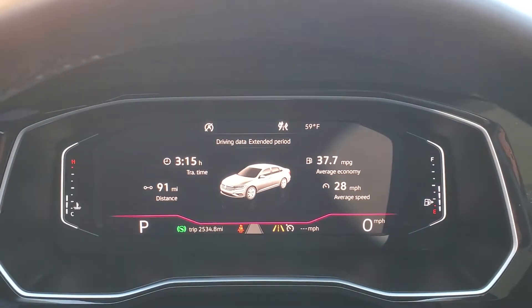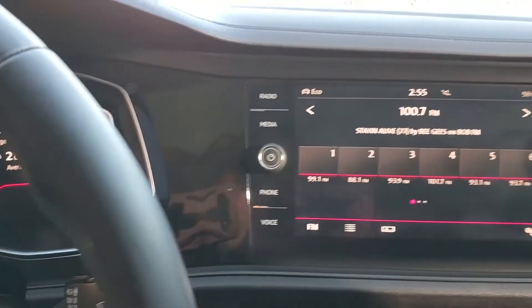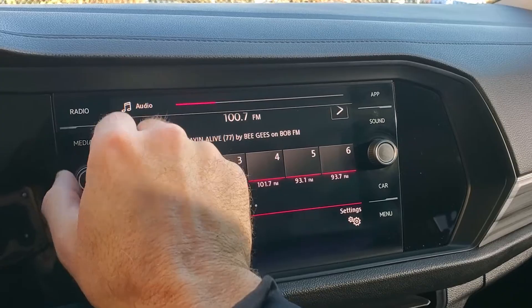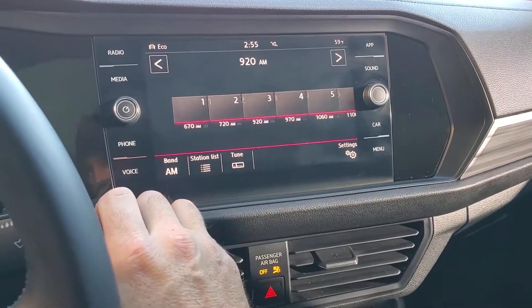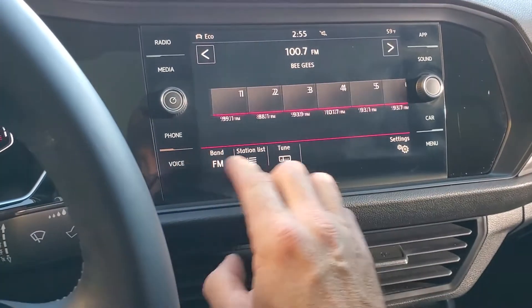If you look down here you'll see that it has 34,000 miles on it. You've got your push to talk, your cruise control, your stereo controls, and over here the stereo is working great. It has AM, FM, Bluetooth, and XM also.